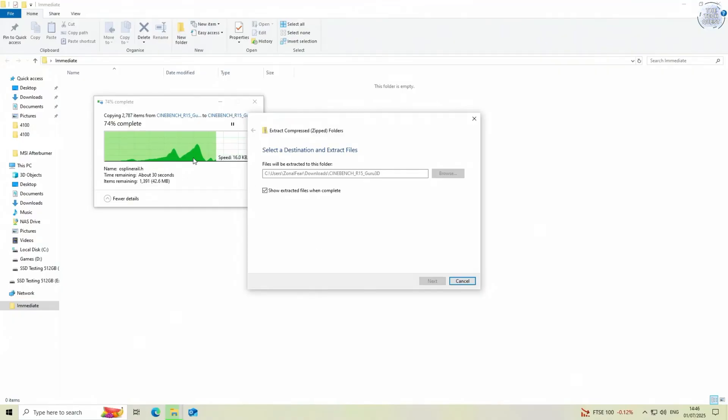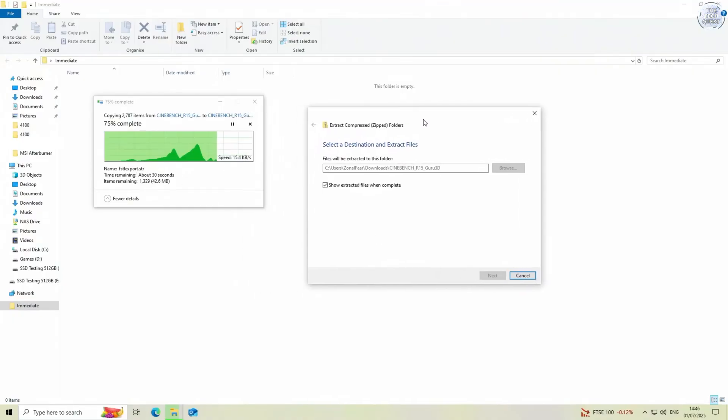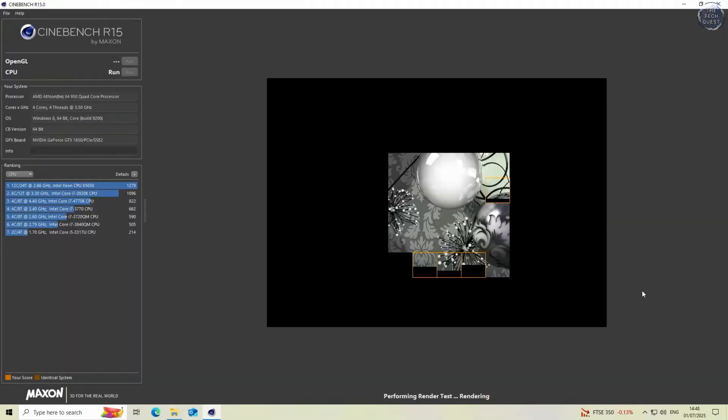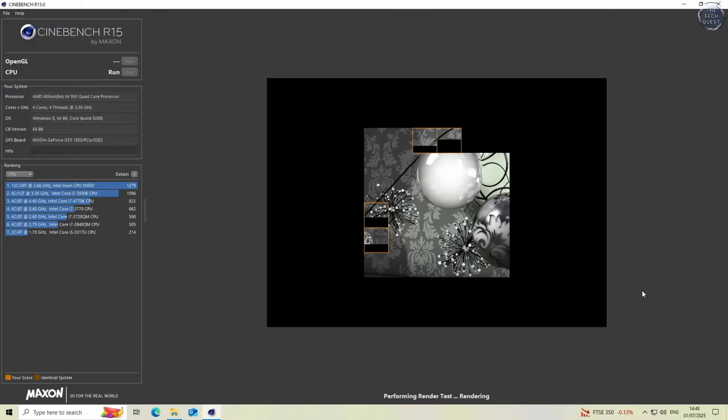Moving on to day-to-day usage — that was also okay, albeit a little slow. Extracting files in particular seemed really slow, but general browsing was good enough. I did also run Cinebench R15, but I must have caught a dose of the Athlon's performance as I didn't make a note of its score. It was certainly closer to the bottom of that list than the top, but I'll do better next time.